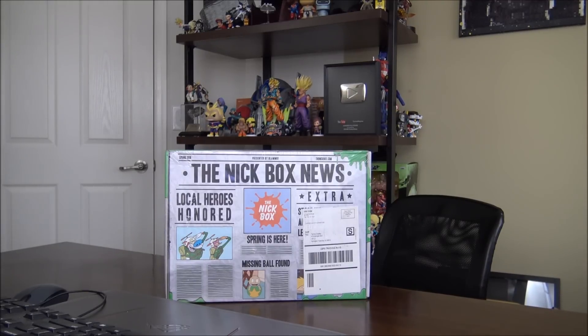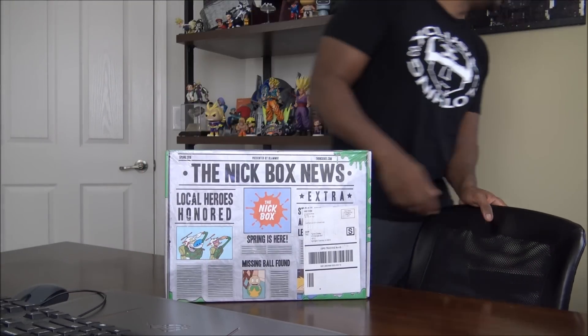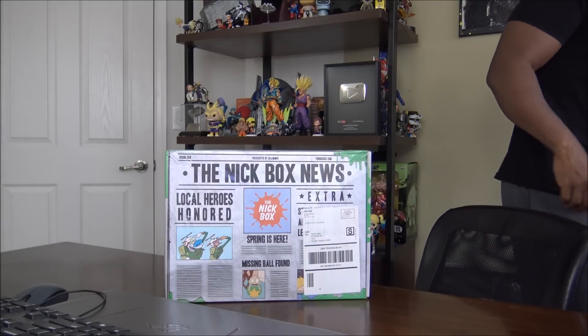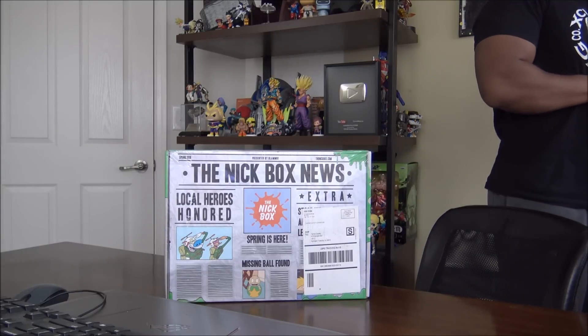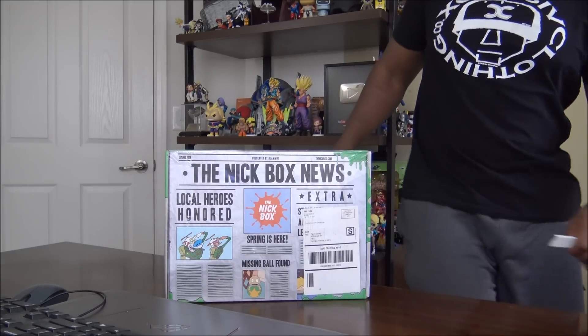What's happening? Magic sites, the Nick Box! The link will be in the description box. If you enjoy this unboxing, yeah, we're about to get it on — let's do this!